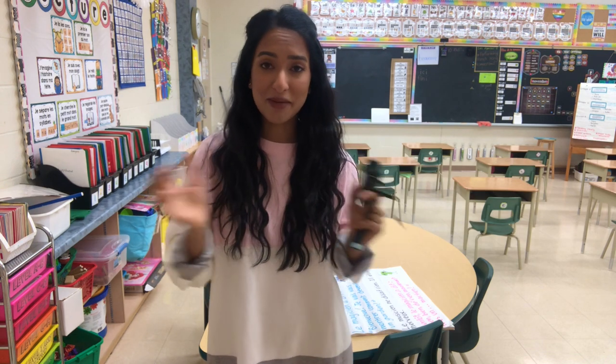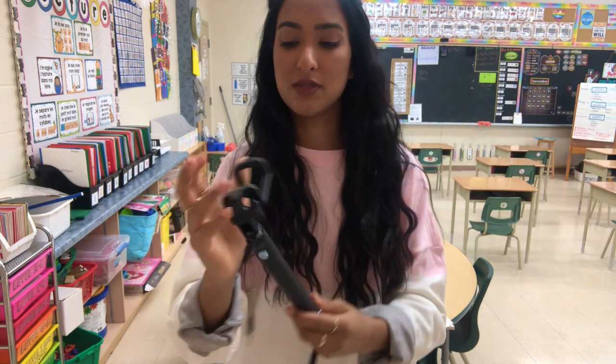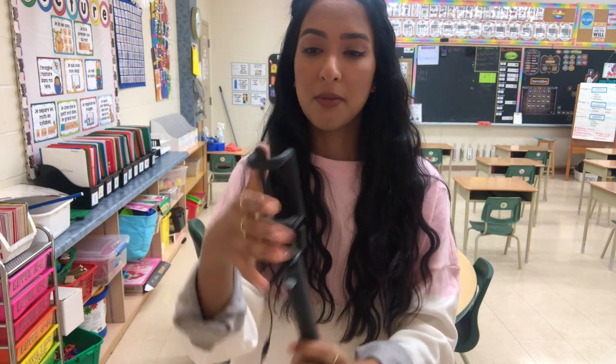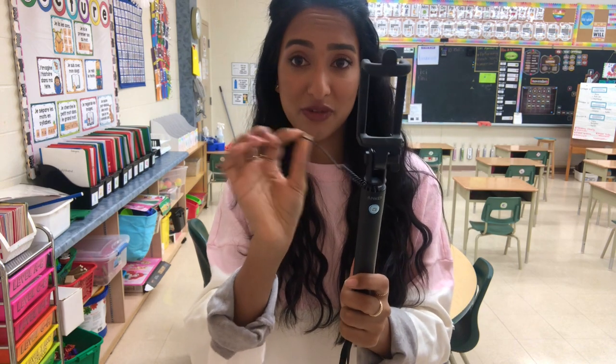For my class, we record French songs every single week. We practice them Monday to Friday, and then on Friday I record the video to send to families — they love watching the French songs we practice. Having a tripod really helps stabilize the video instead of my shaky hands, which I have a big problem with. This one here is also from the brand Anker — it's the one where you'd plug in the headphone jack, but my new phone doesn't have one, so I just clip my phone in and extend it.